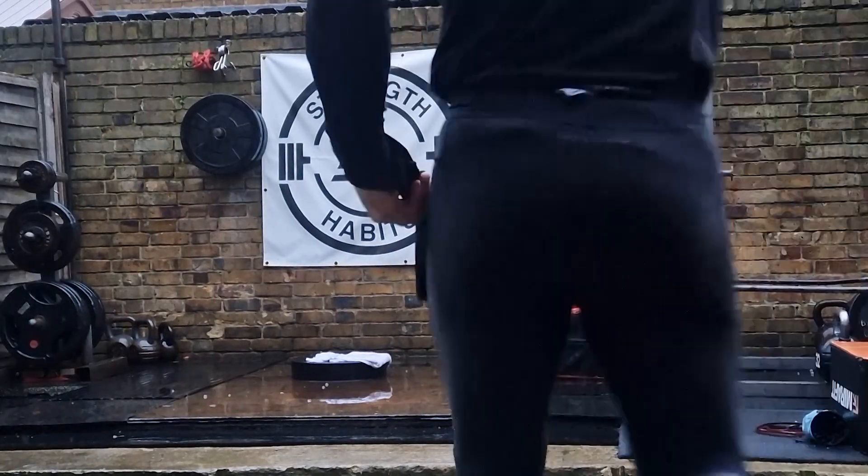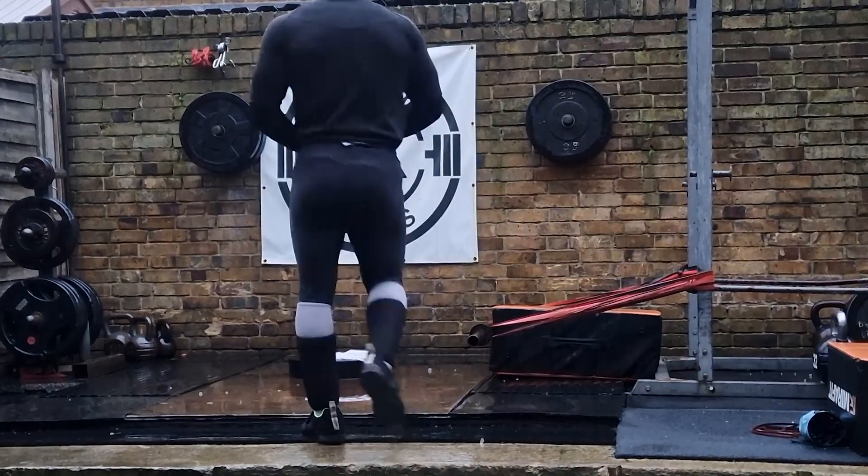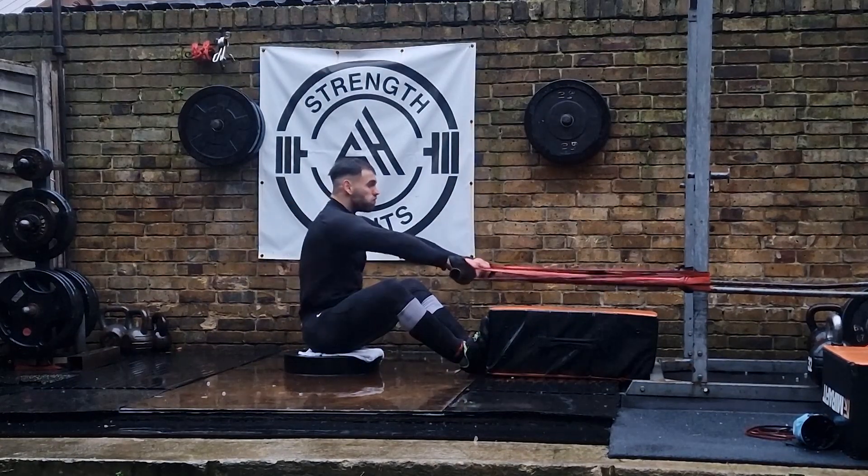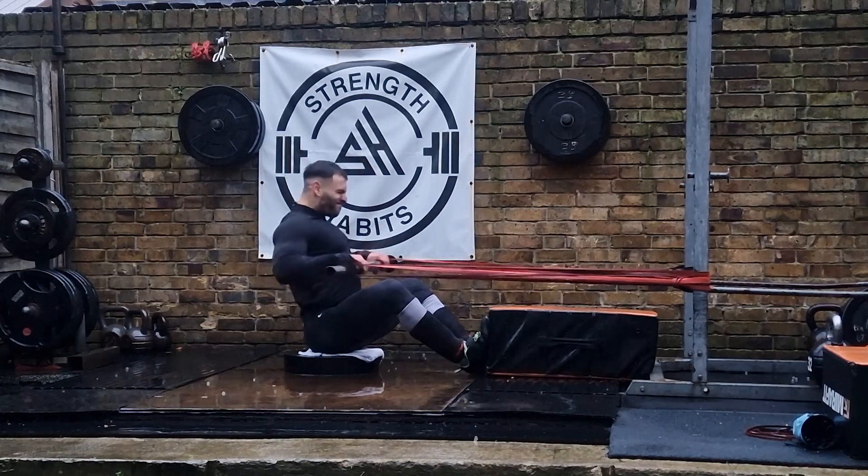Hello strength athletes and welcome back to my YouTube channel. In this video, I'm excited to give you a closer look at my preparation for the upcoming Southern England Qualifier, the crucial stepping stone to England's Strongest Man.